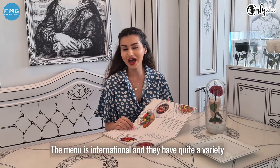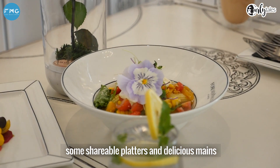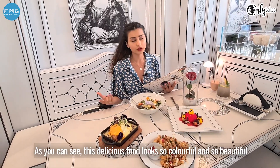The menu is international and they have quite a variety — Dubai's famous breakfast items, some shareable platters and delicious meals. As you can see, this delicious food looks so colourful and so beautiful.